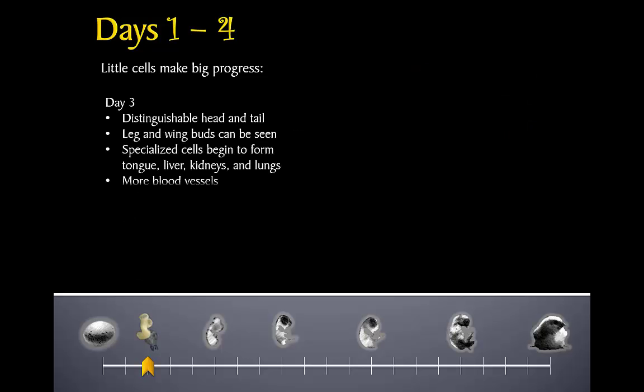By day three, the head and tail can be seen, as well as the buds that will become wings and legs. The specialized cells begin to form tissues, which will eventually form organs like the tongue, liver, kidneys, and lungs. To supply all of these cells with the nutrients they need to keep growing, more blood and blood vessels form.